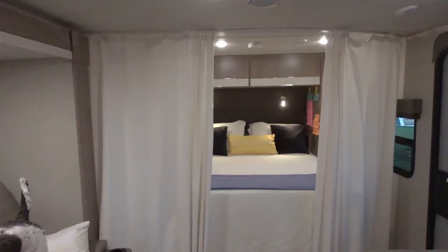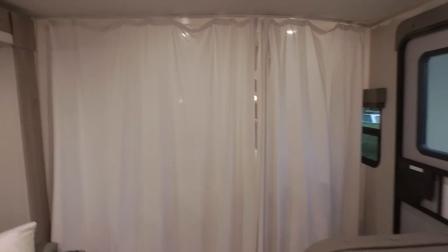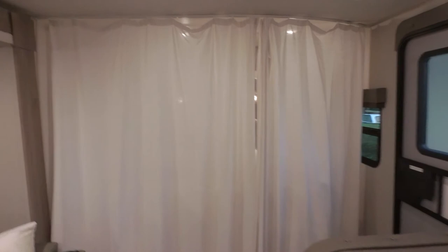We obviously also have our bed, and there's a curtain that separates the two rooms. I really like that because I'm highly introverted. Even though I love spending time with Matthew, it's really nice sometimes to have a little bit of alone time during my quiet time — just shut the shade and feel a little more cozy.